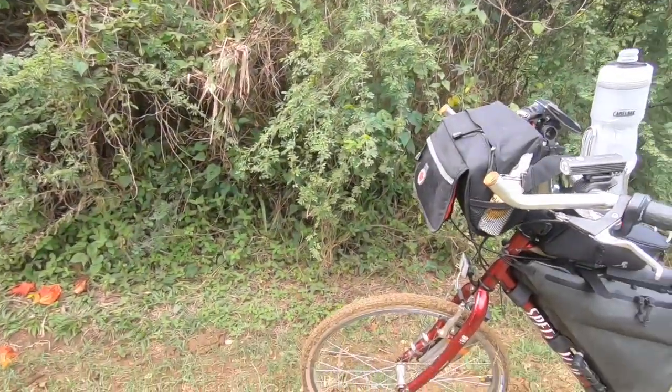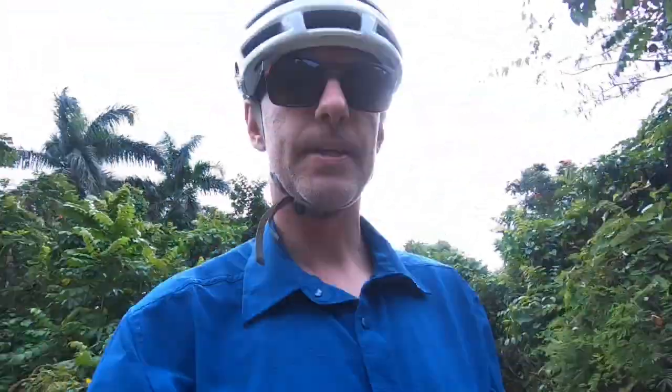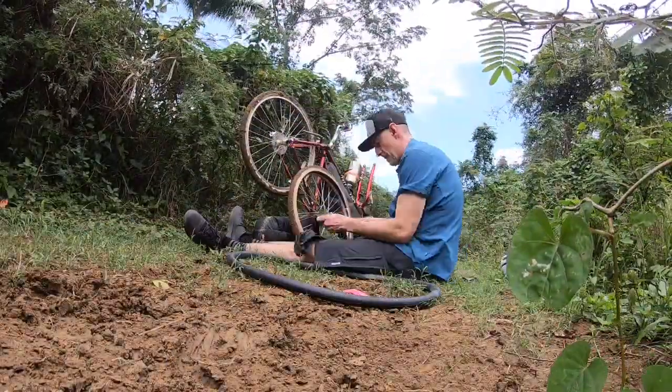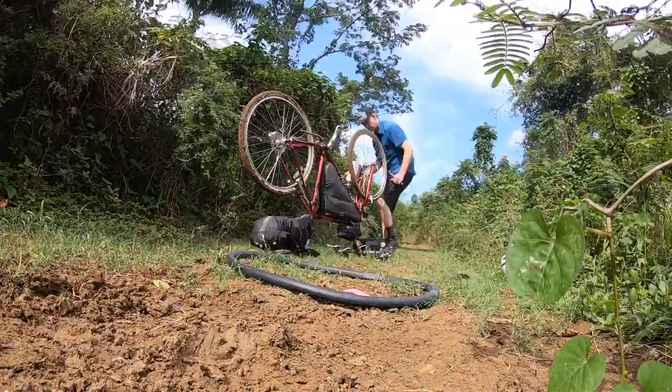And as soon as I put the camera away, I have now flatted. What fun. Alright, here goes nothing. After a successful flat repair, I caught my crew.